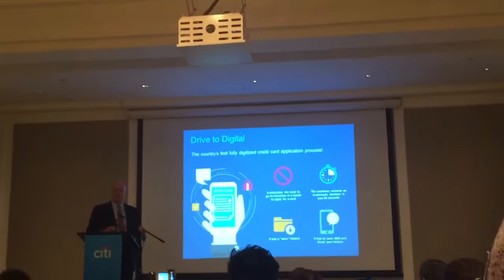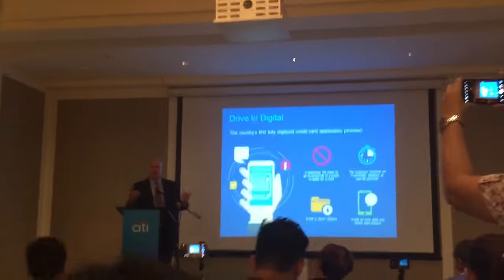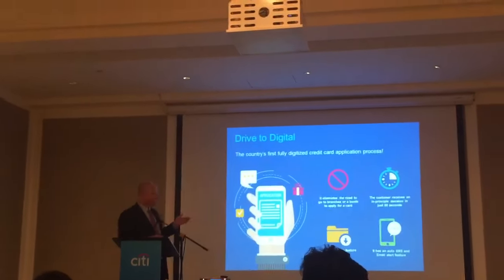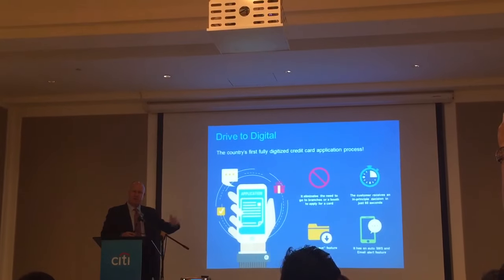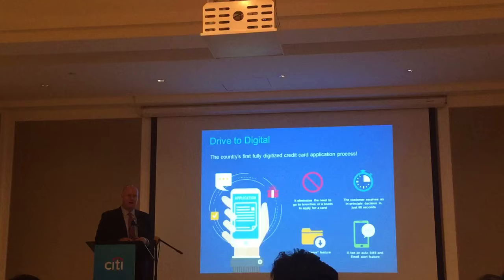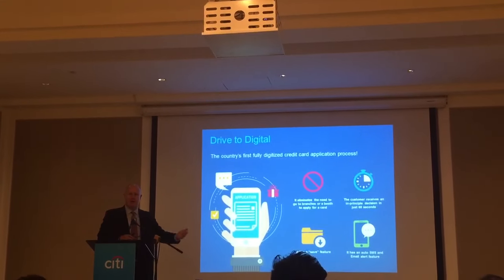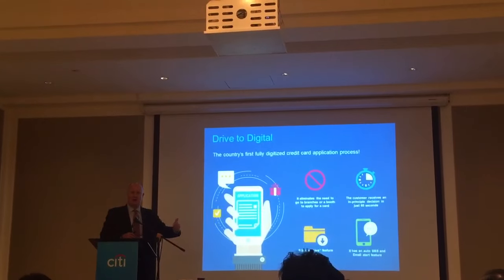It doesn't happen 100% of the time, but if a customer meets all the requirements — and generally if they already have other credit cards — they have a copy of their ID handy, they can fill out the form online in about four or five steps, different pages that they go through, and scan their ID at the end. We will tell them right on the spot if they are conditionally approved or not, pending verifications that we do after the fact. That again is a straight-through process.